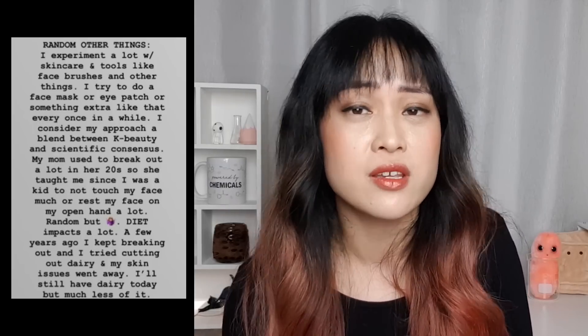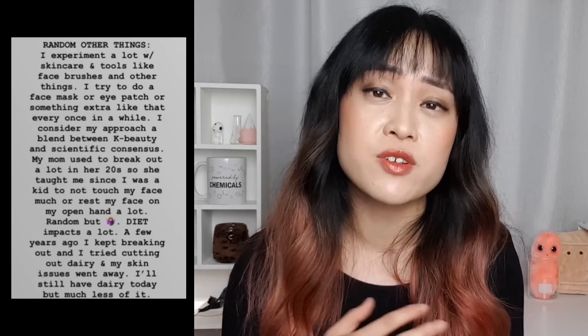She also says that diet impacts a lot. She kept breaking out, cut out dairy, and her skin issues went away. Dietary advice is really difficult — from the studies it looks like different things work for different people and it's very variable. Dairy is one of the things that's been more studied, but the results are quite conflicting. For example, lower-fat dairy seems to be worse for acne in one study. It's really inconclusive. She says, 'Skincare is straight up a hobby of mine — I'm a science nerd and I truly enjoy the science of it, reading about compounds and studies.'